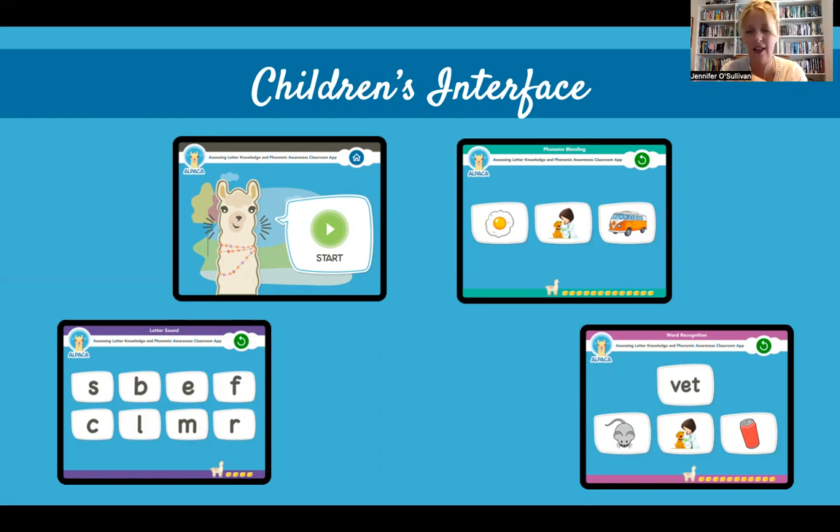In each of the tasks, we've tried to design it so that there are very few distractions on screen and it's very clear what the children need to focus on. In the phoneme blending task shown in the top right, each image comes up one at a time so it's clear what the word and image are. There's also a motivational piece built into each screen — at the bottom there's a little alpaca who eats a bale of hay for each item completed, giving the child an idea of how many items are left.